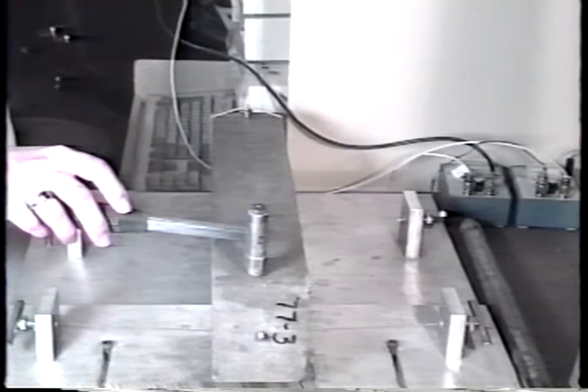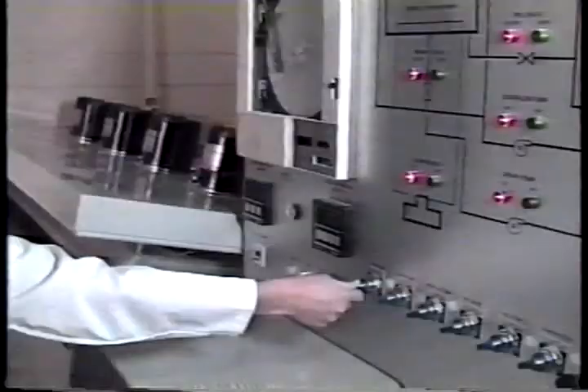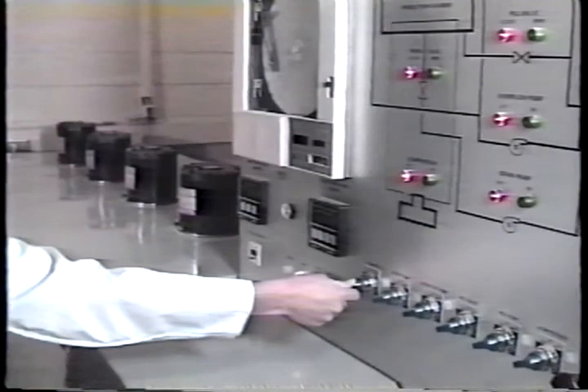While these freeze-thaw methods have been used successfully to identify aggregates susceptible to D-cracking, the investment in equipment is considerable. They are labor-intensive and, most importantly, require up to seven weeks to complete, not including preparation and curing of the specimens. In response to these issues, Sharp developed the test procedure hydraulic fracture of coarse aggregate, which is more rapid and simpler to perform.